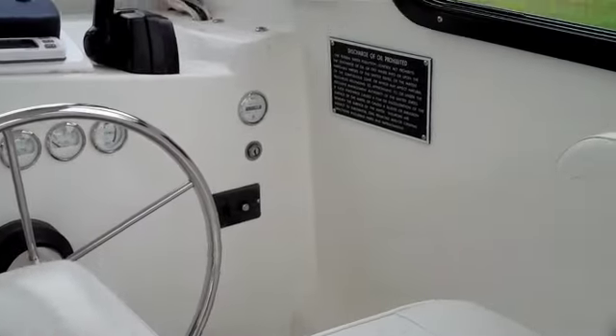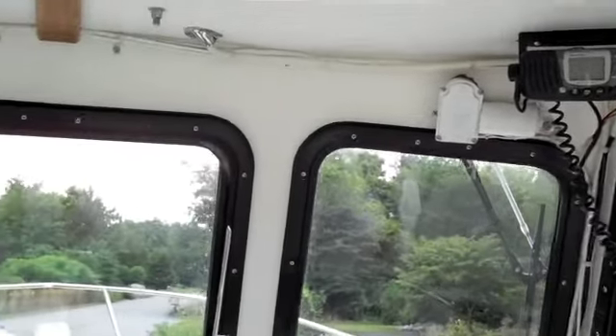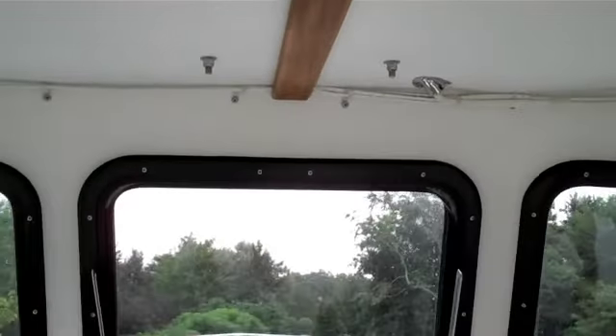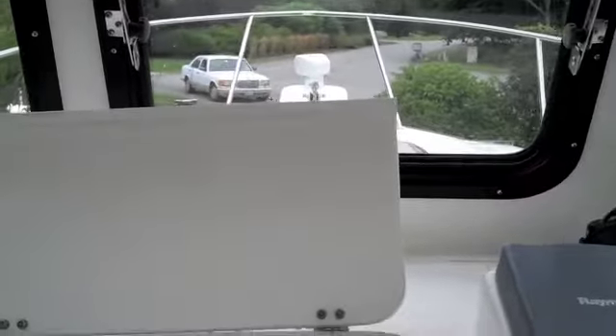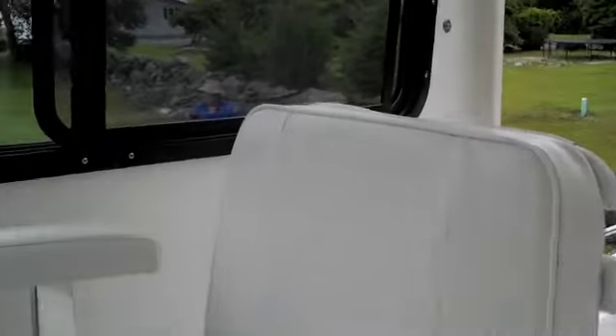There's sleeping for two down here, and here's the helm. It has a VHF and a little headlight. Looking out to the bow from here. You can read the engine hours on the gauge — 93.9 hours. That's the captain's seat in excellent shape, with storage below just about everything, and over to the mate's chair.